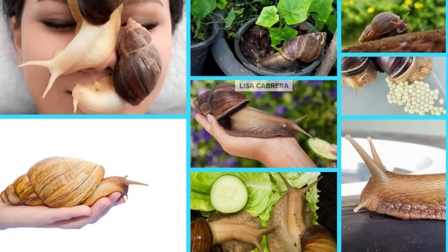The giant African land snail is definitely one of the most dangerous and damaging in the world, consuming at least 500 different types of plants. The Florida Department of Agriculture and Consumer Services declared this week the snails could be devastating to Florida's agriculture and natural areas as they cause extensive damage to tropical and subtropical environments.